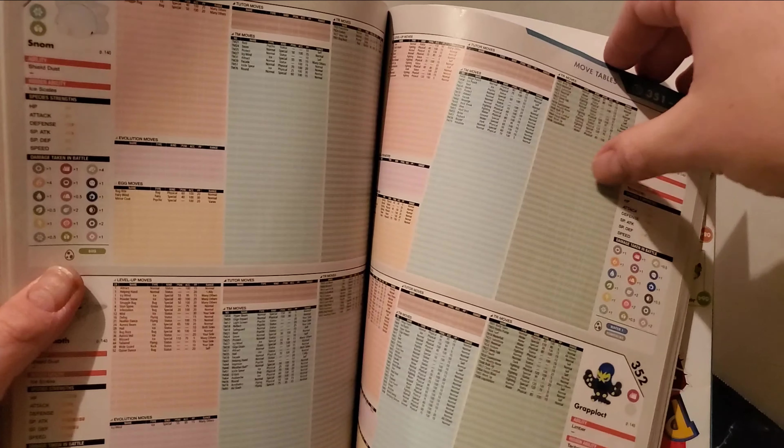It lists all the TMs and where to find them, and how to obtain TRs. TRs can actually be bought with Watts, which is a new mechanic in the game — you can go to different dens that light up and get a certain amount of Watts per den, or find glowing Pokemon that also give you Watts when you beat or capture them. Then you go to vendors in the Wild Area to purchase items. The Pokemon moves reverse lookup is also there — color-coded by type — telling you which Pokemon can learn each specific move.